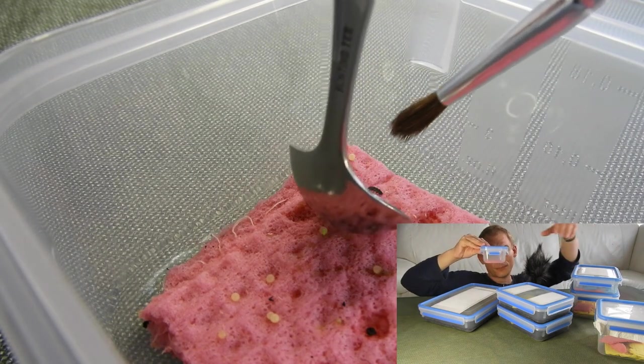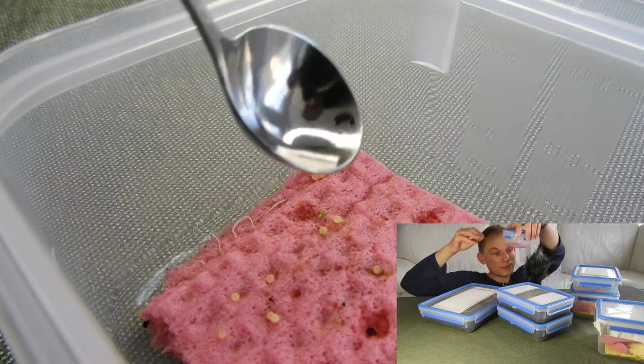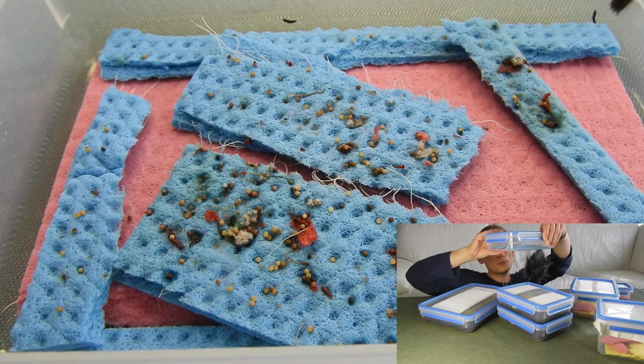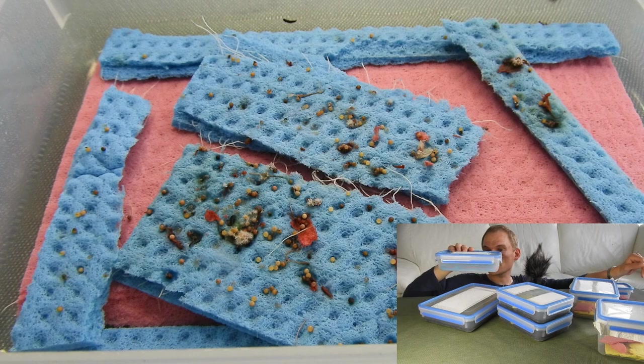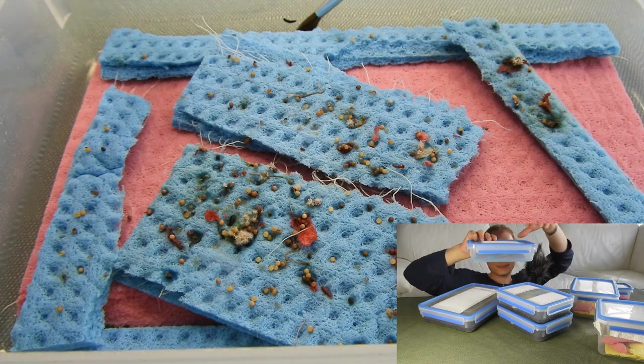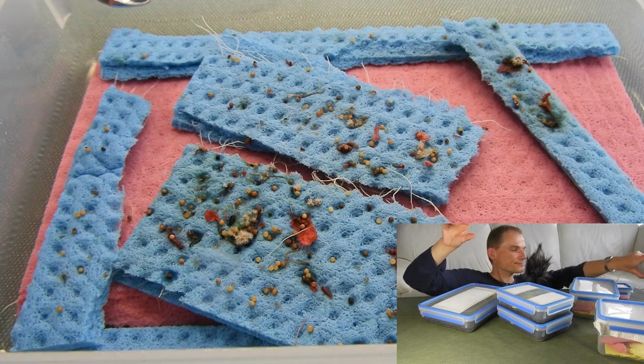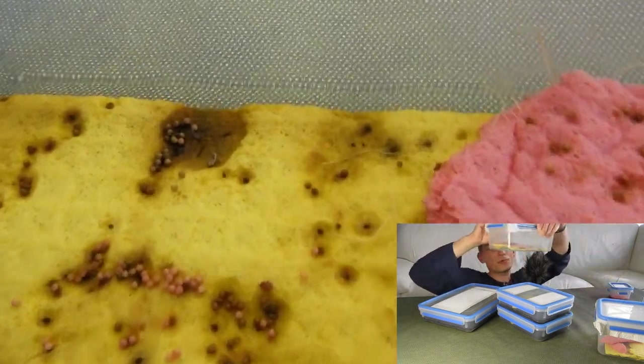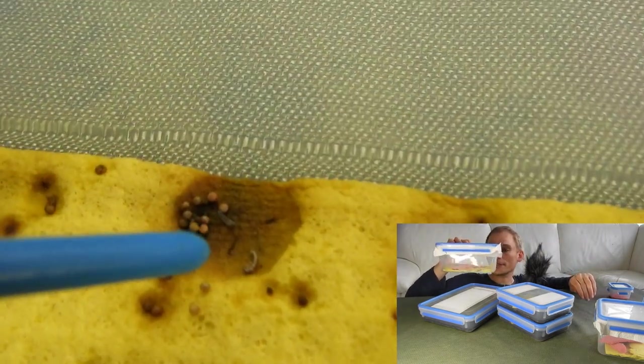Batch number one still has larvae hatching. Batch number two is noticeably larger than the very small batch number one, and they are also still larvae hatching. Batch number three is where I found the first larvae hatching just today.